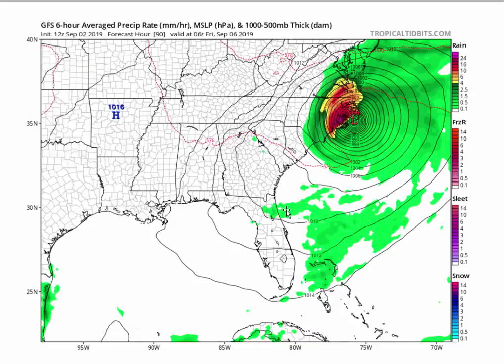And then this is 2 o'clock on Friday morning. Now you can see, according to GFS, it's right over Hatteras or just to the west, passing into the Pamlico Sound after clipping Wilmington and Morehead City.